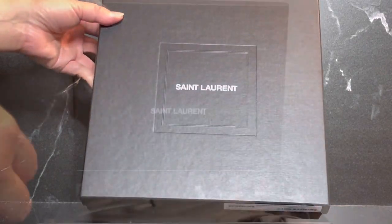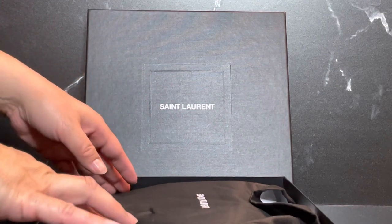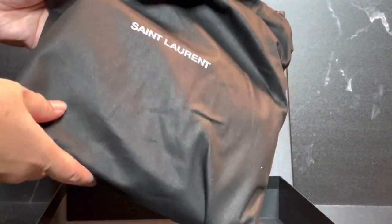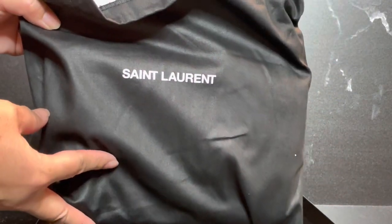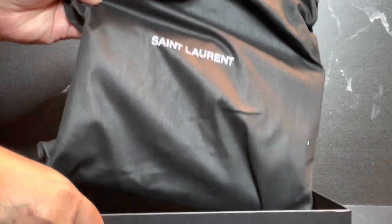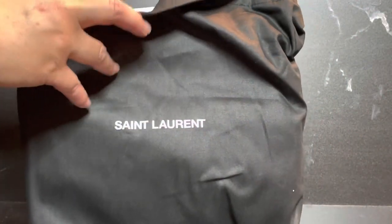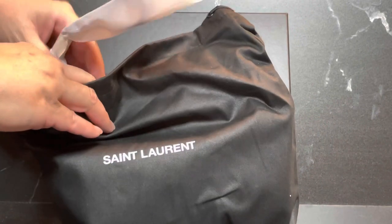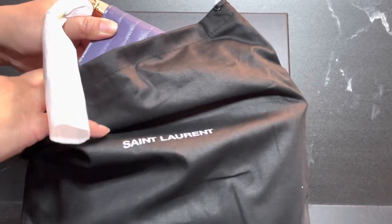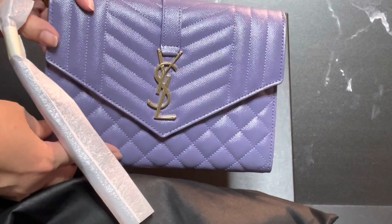I'm excited to share this particular piece with you. This is something I had the idea of doing from watching Mel in Melbourne. This is, as I said, a YSL piece, and what sold me on it was actually the color.